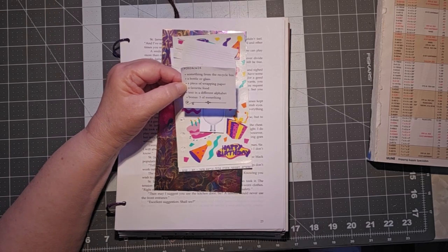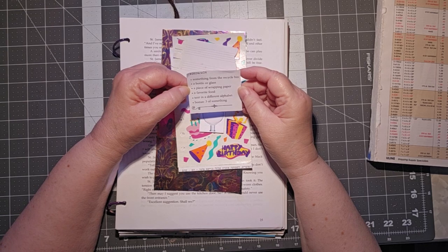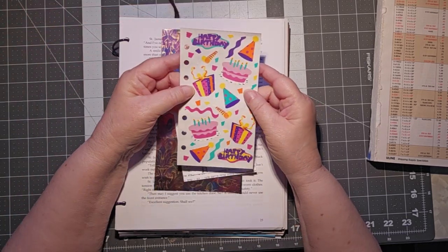Hello, this is Cindy, and today we're taking a look at Marguerite Miller Challenge Week 24. Something from the recycling bin — believe it or not, this is from the recycling bin.